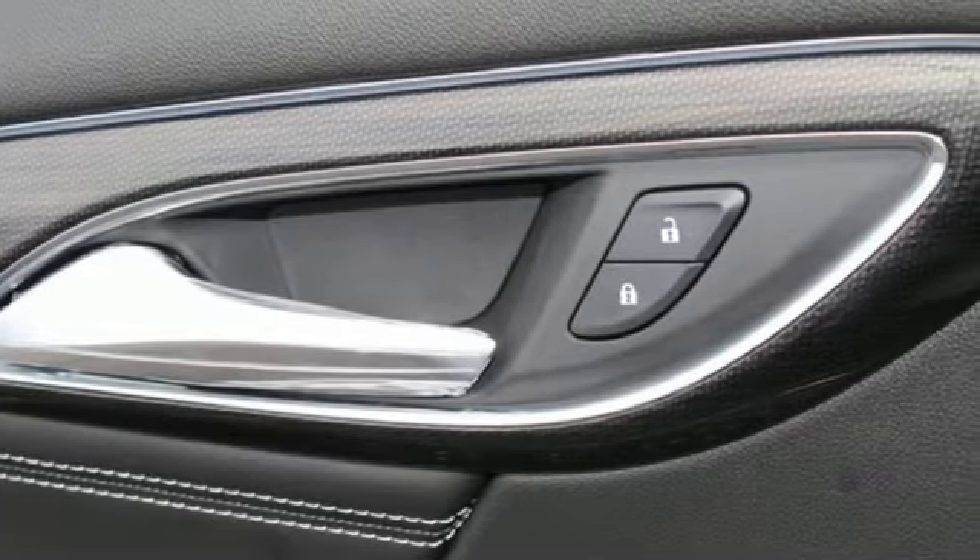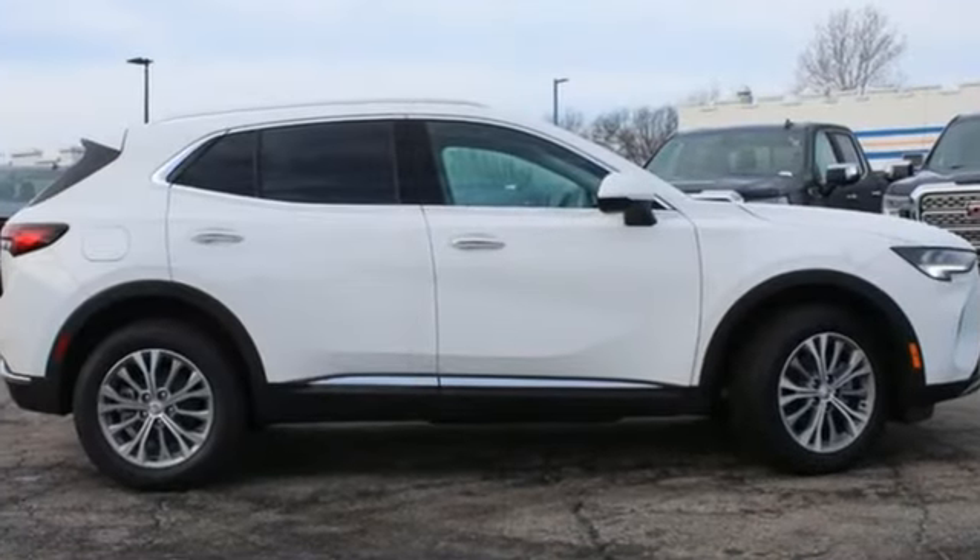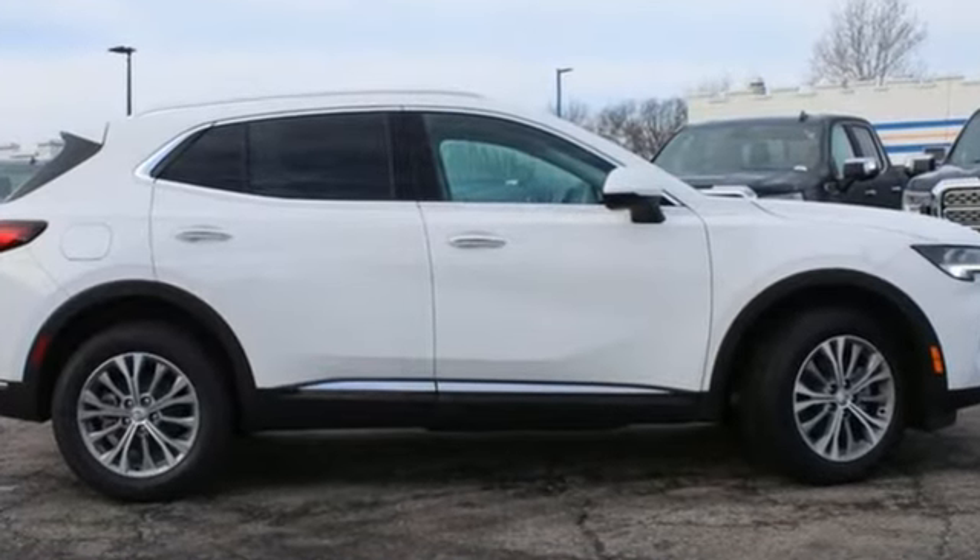Imaginative luxury for the real world. That's today's Buick. There's even more to see in person. Take it for a test drive today.